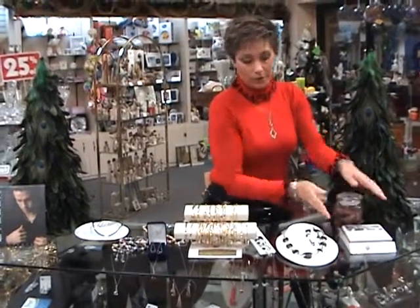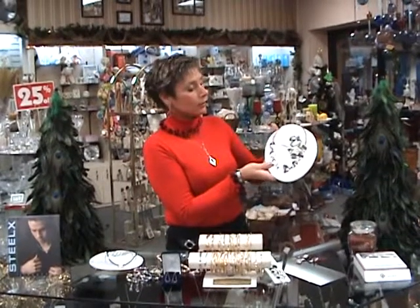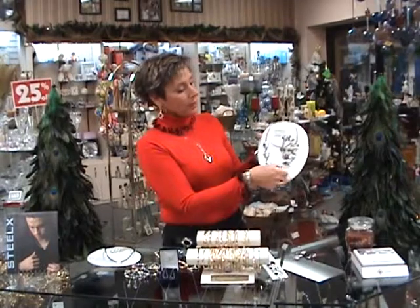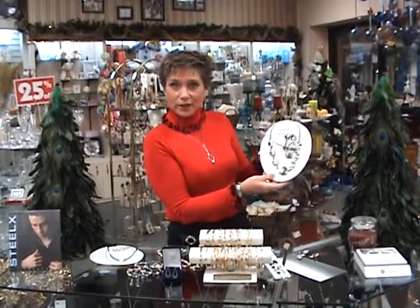Steelex Jewelry — fashion, funky, big or small, we've got a large selection to choose from. Great, light, hypoallergenic, starting at $10.